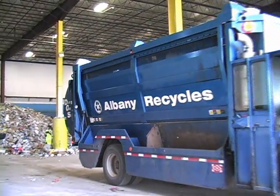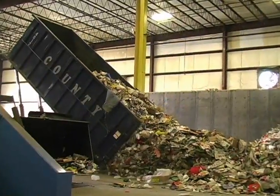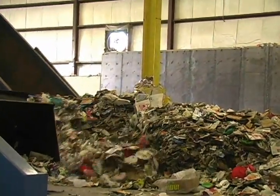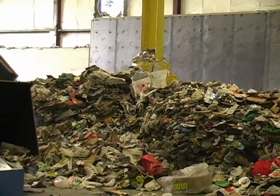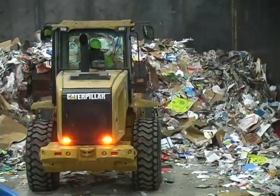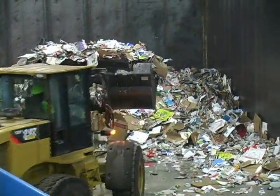Single stream material comprised primarily of old loose print, cardboard, mixed plastic, glass, tin, and aluminum is deposited on the receiving tip floor by one of County Waste's recycling trucks. A 6 cubic yard payloader bucket then works feverishly to fill the Green Machine armored plated metering bin system.